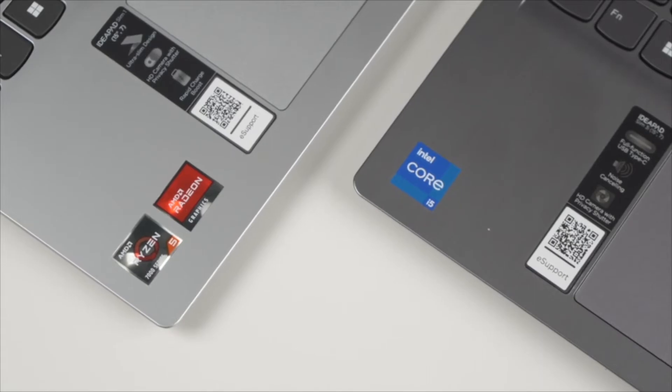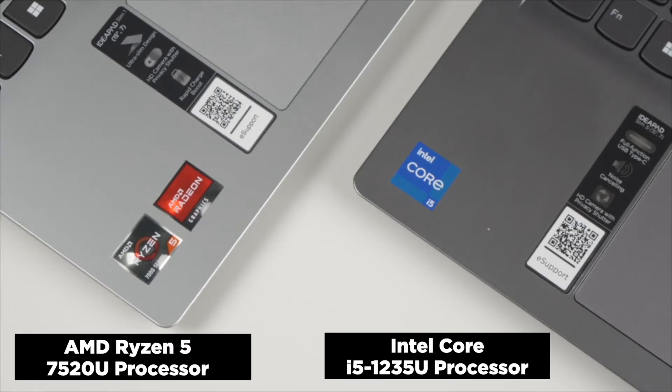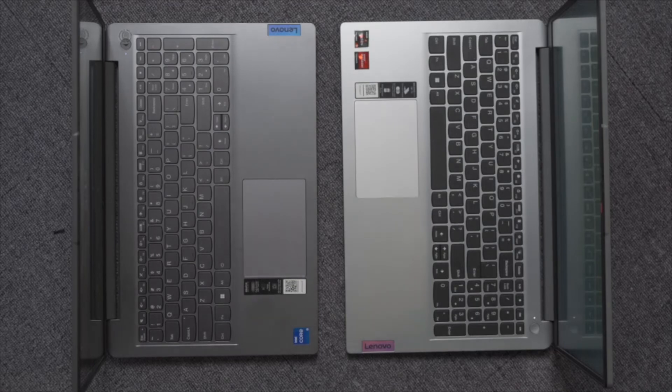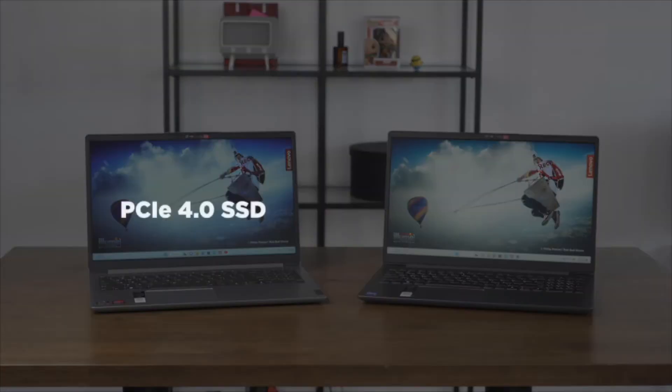While both laptops offer roughly the same specs, there are differences here to take note of. The motherboards are different, of course, since the architecture of the Intel Core i5-1235U processor and the AMD Ryzen 5-7520U are obviously different. Two other notable spec changes: the IdeaPad Slim 1 has DDR5 RAM versus the DDR4 RAM on the Intel-powered IdeaPad Slim 3i, which should increase the performance of the AMD-powered laptop. This also applies to the slightly faster PCIe 4.0 SSD storage on the IdeaPad Slim 1 versus the PCIe 3.0 SSD on the IdeaPad Slim 3i.